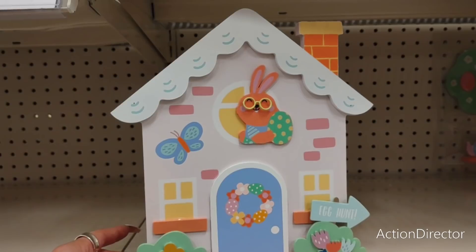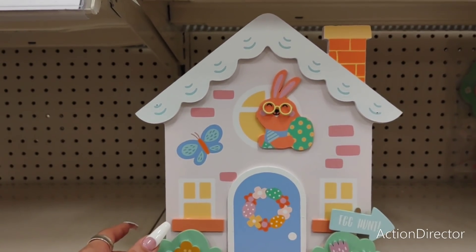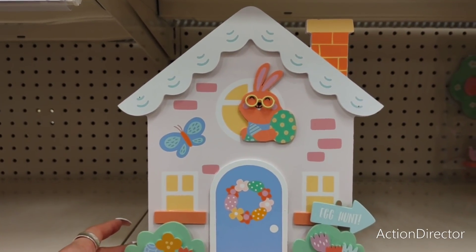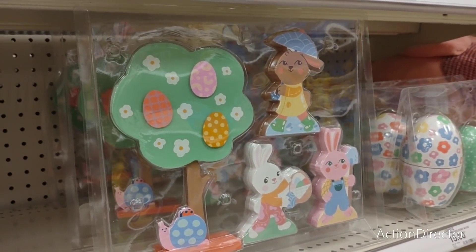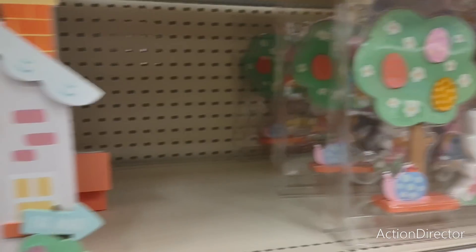Really cute houses — these are ten dollars. Next year I'm going to get an Easter house; I don't need one this year because I already have too much stuff. I was thinking five dollars at most. They also have a wood bunny pack — you get four pieces for ten dollars, which is overpriced, but super cute. Maybe I can get it on clearance.